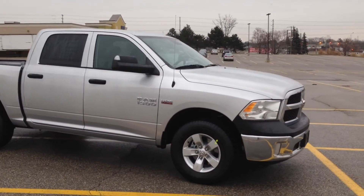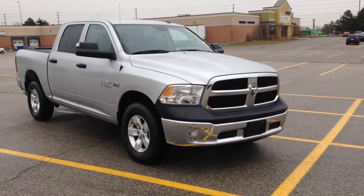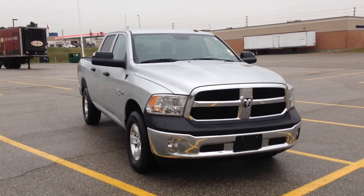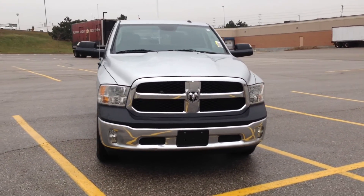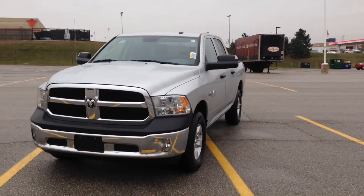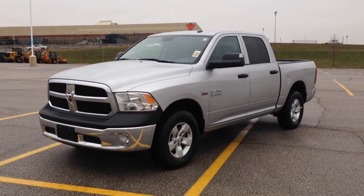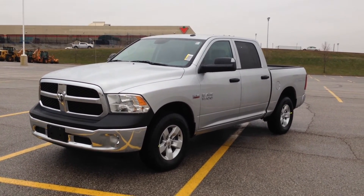Once again, we're looking at a 2015 Ram 1500 ST crew cab. You can give us a call at 1-800-803-8831, or visit us online at www.maciverdodgejeep.com. Thanks again for having a look, guys — we hope to see you soon!